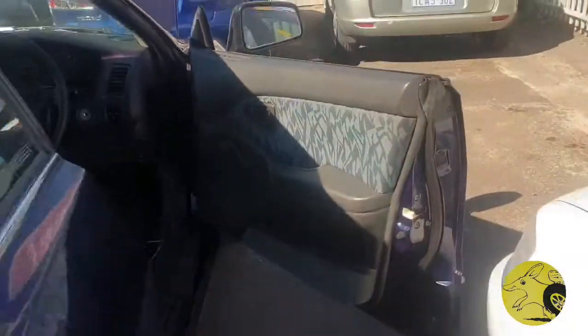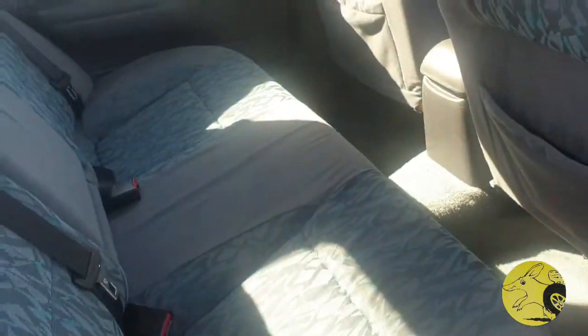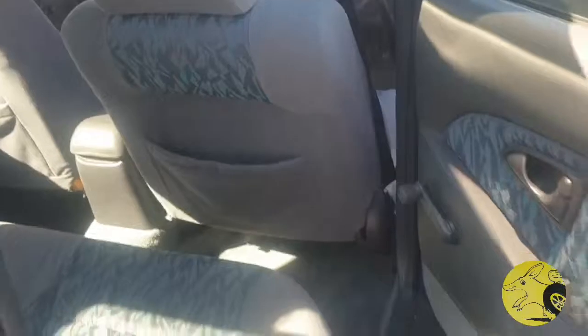Let's have a look in the back as well. It's got a new battery, new radiator, and it's also got a tow bar.